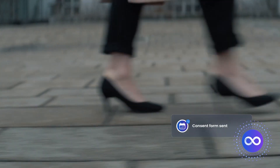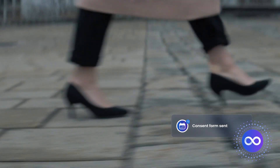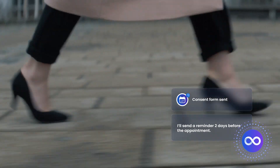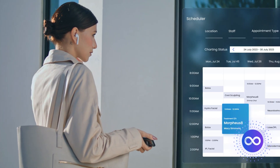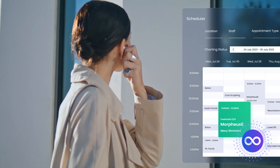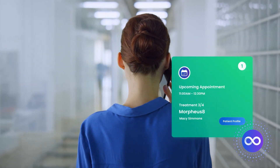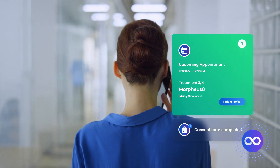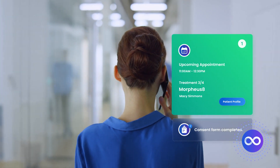Embrace automation and personalized communication, even on the go, to show every patient they are taken care of right away. Appointments are automatically booked in your calendar, keeping you on track with a clear view of your schedule. With Boomerang FX, you'll save time on daily tasks, like getting forms signed before your clients walk through the door.